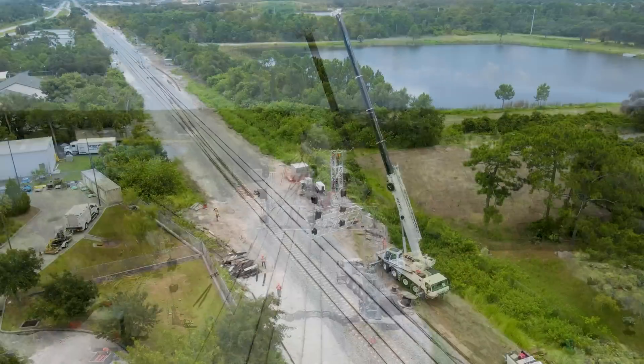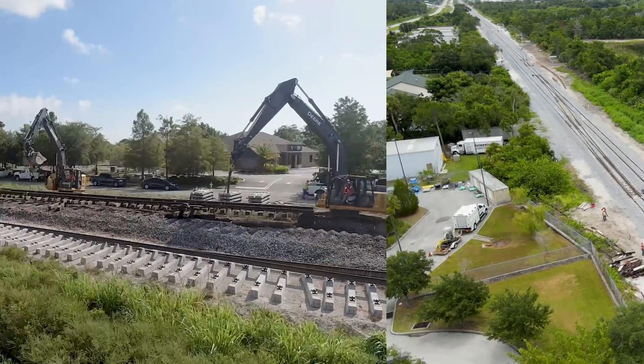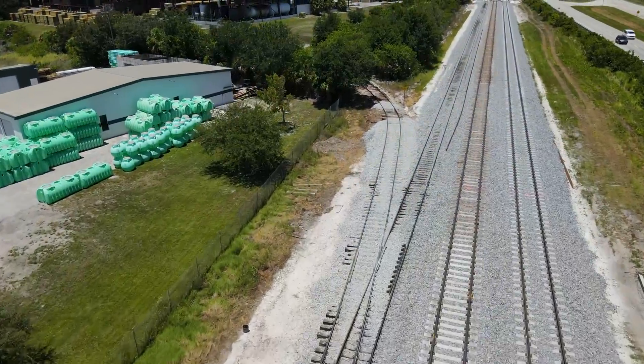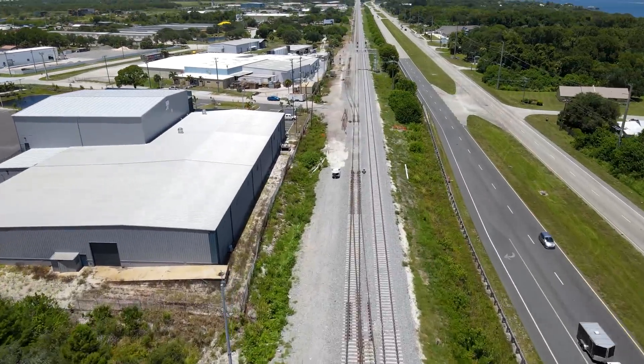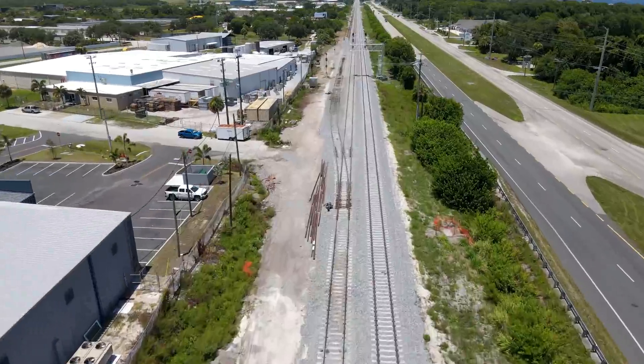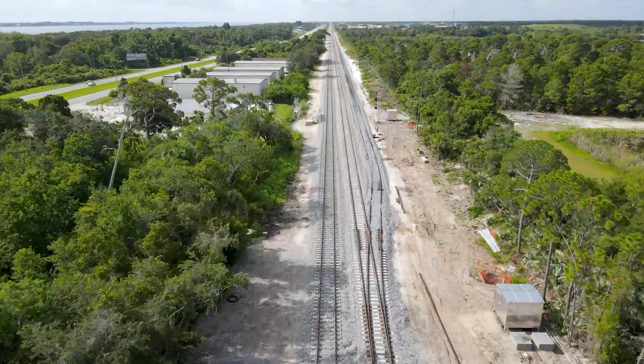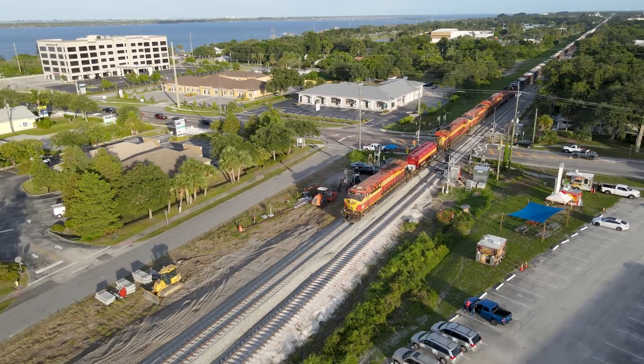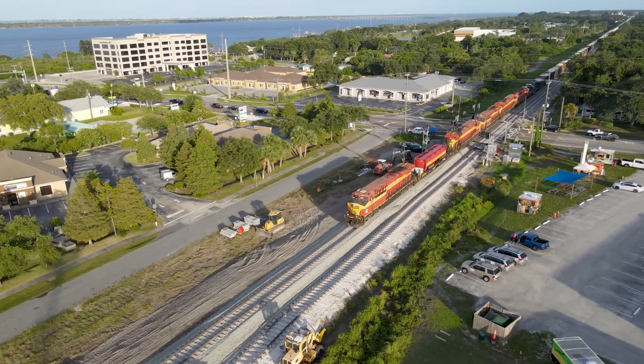two cantilever signals were installed and put into service, four turnouts were completely removed, one turnout was relocated, and ten new previously installed turnouts were officially activated for service for the new crossovers and siding. This all had to be done while dealing with the Florida East Coast Railway's regular freight rail service.